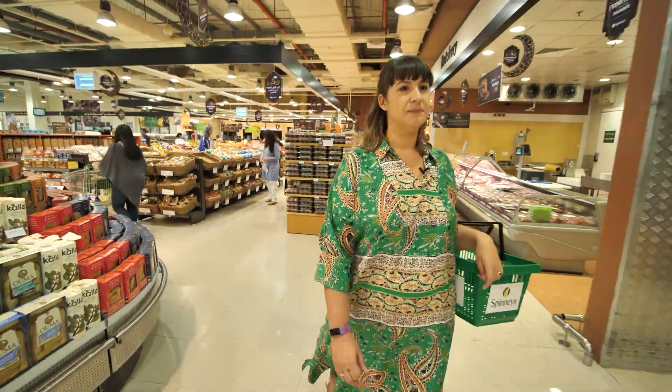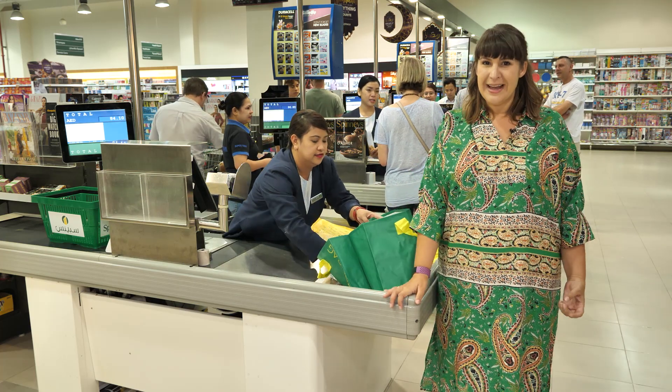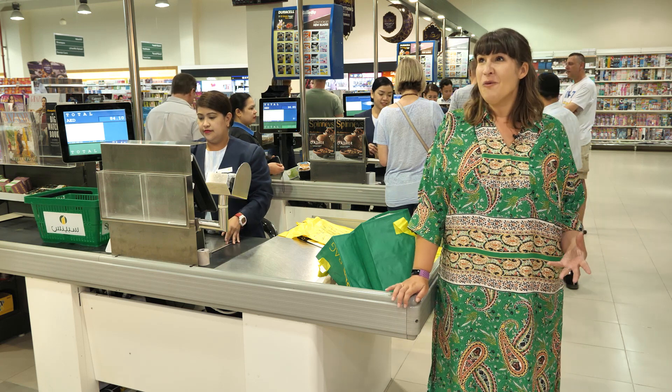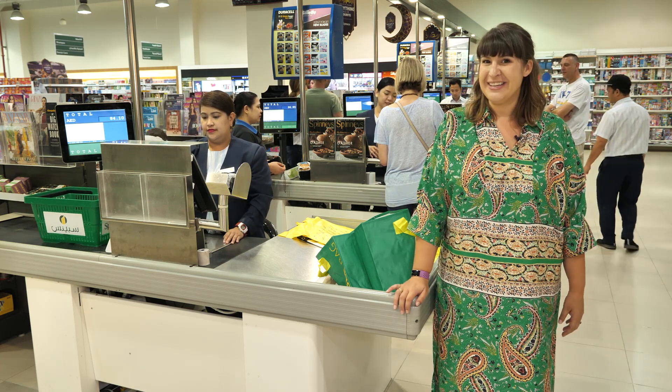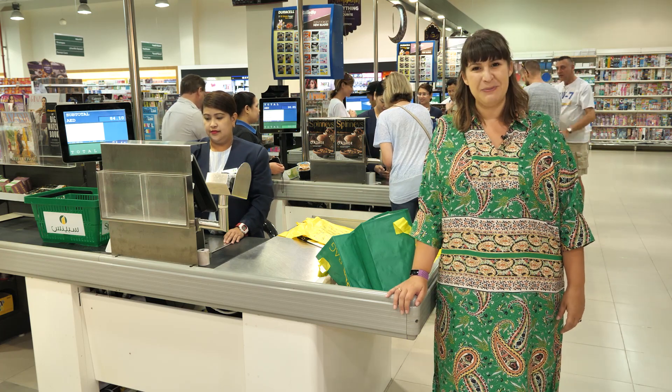Now that we have all of our lovely ingredients from Spinneys, it's time to take them to JA The Resort, where Yasmin is waiting in our kitchen with our live audience. Can't wait to get baking and hopefully tasting. So keep it here on Dubai Eye 103.8 for Farmer's Kitchen with me, Helen Farmer.